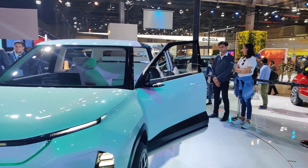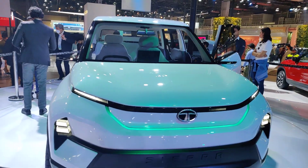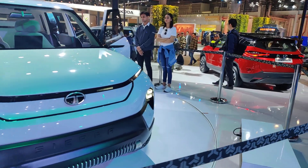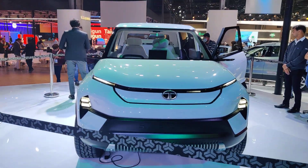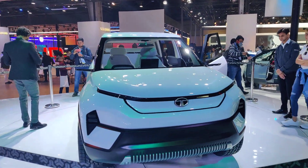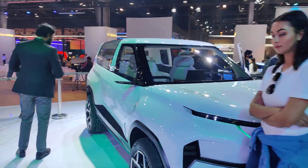And this is it guys — aap humein zarur batayein aapko Sierra concept kaisa laga. And do you think Tata should launch this concept, which is in front of us, in a production model? Thank you so much, do subscribe to the channel so that we bring more such videos. Thank you so much guys and goodbye.